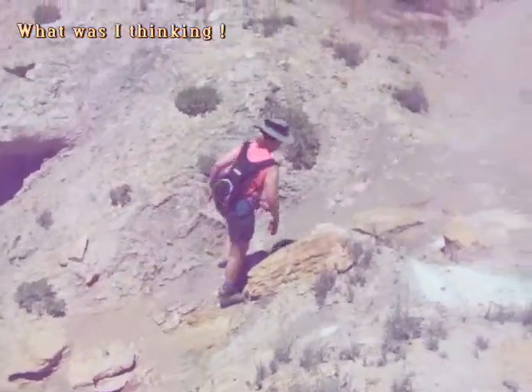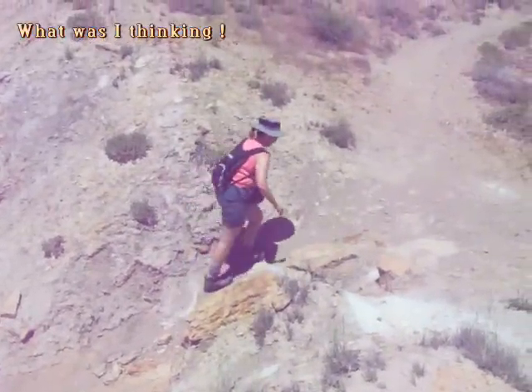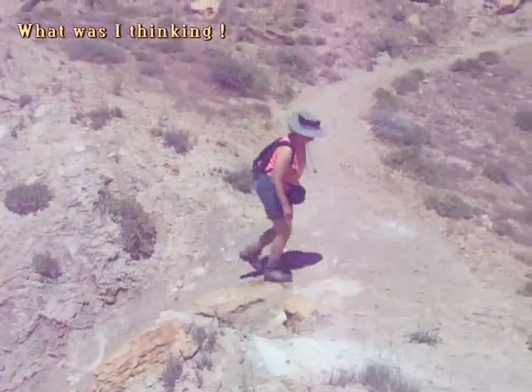Well, there she comes. There she goes to a flat area. Say hello, Elizabeth! Hi!